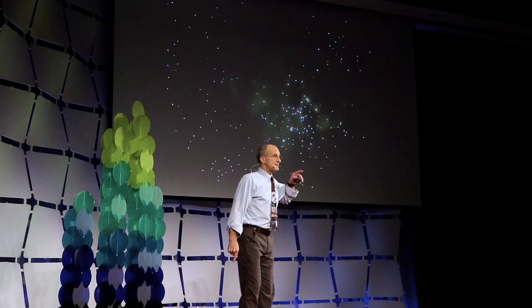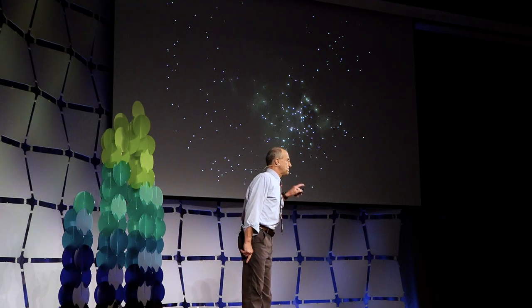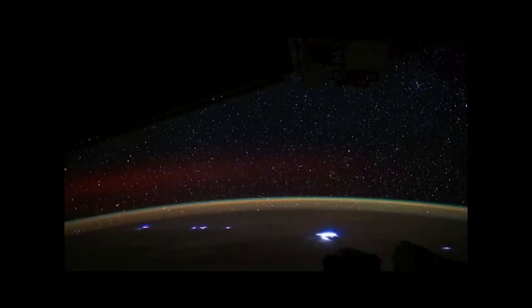I was looking down at Earth, and for a moment I thought I was looking up at some unknown constellation. I call this the fishing boat constellation. These are fishing boats off the coast of China using intense xenon lights to bring in the catch of the day.